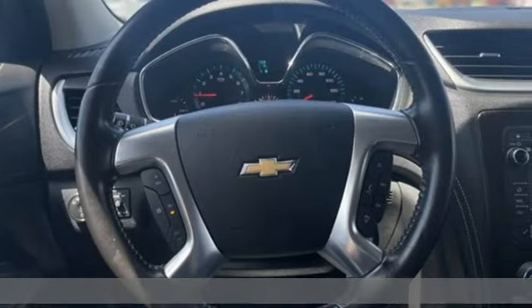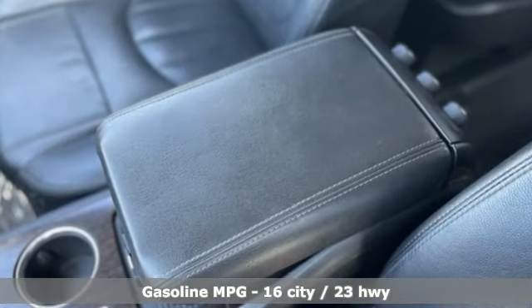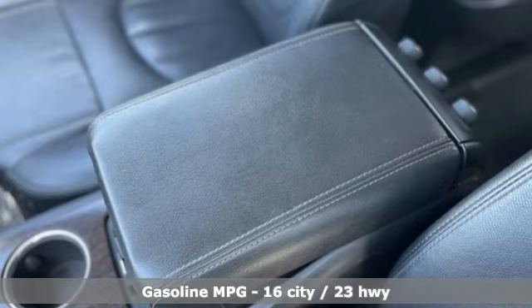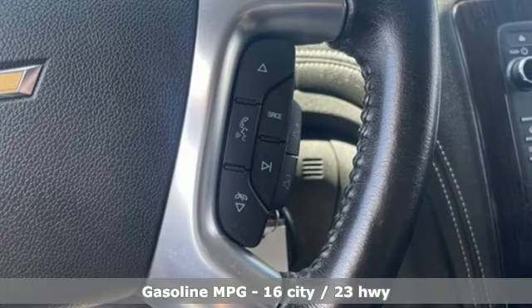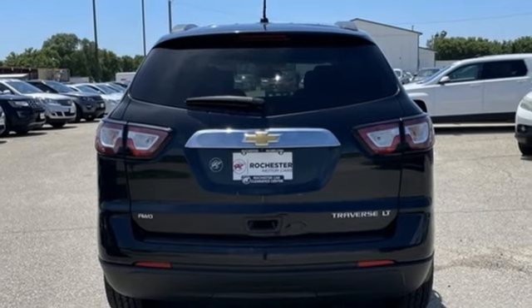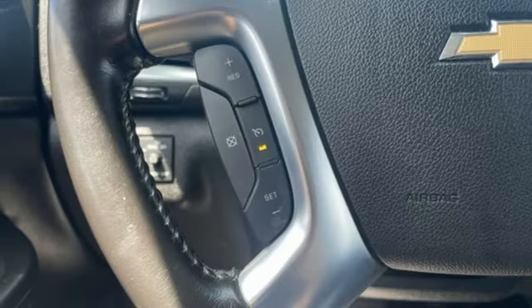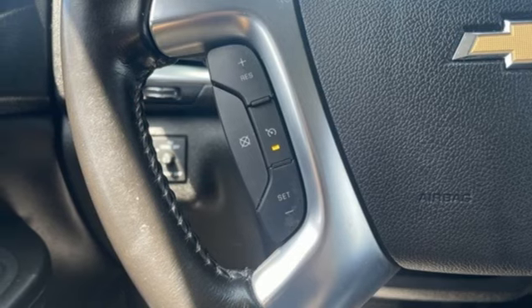It's well equipped with the features you need: V6 engine, manual tilting steering column, external memory control, manual telescoping steering column, Bluetooth, AM-FM Sirius XM satellite radio, aluminum wheels, selective service internet access, and rear park assist.